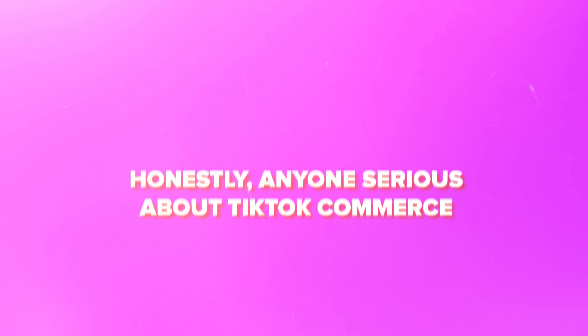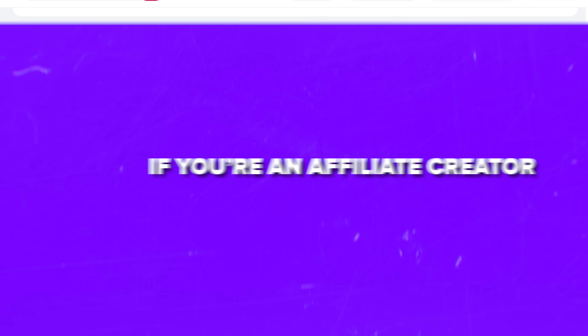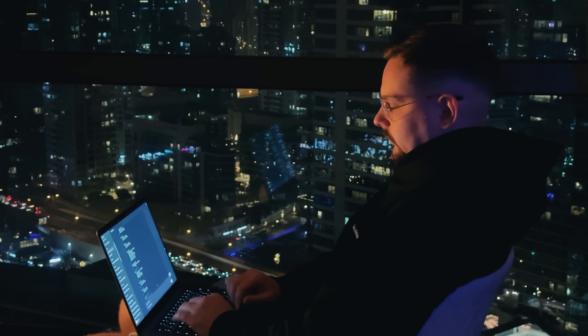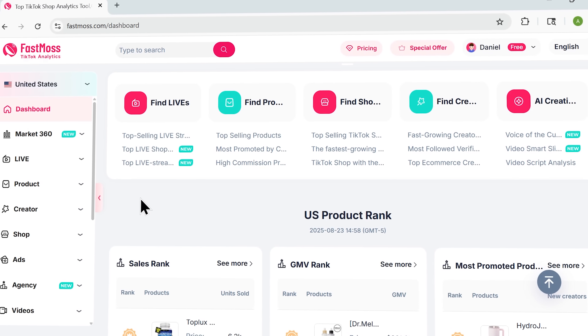Who should use FastMouse? Honestly, anyone serious about TikTok commerce. If you're launching your very first shop, it gives you the data edge to start strong. If you're an affiliate creator, this tool shows you exactly what products and scripts will convert so you don't waste time. And if you're managing campaigns for clients, it becomes your backstage pass to what's really happening on the platform. No matter where you are in the journey, FastMouse helps you stop guessing and start making decisions with confidence.